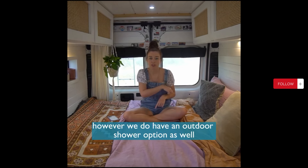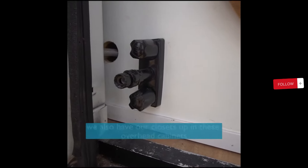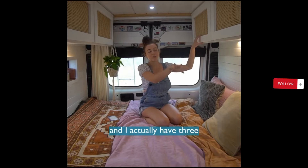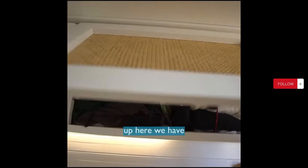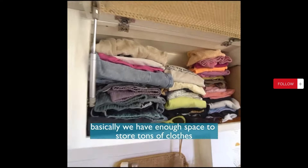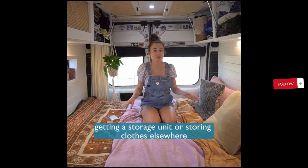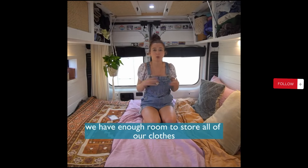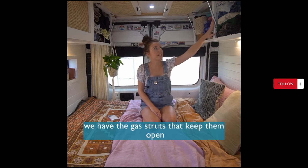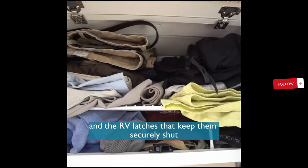We do have an outdoor shower option as well, which we don't think we've ever used, but it's good to have just in case. We also have our closets up in these overhead cabinets — he has two and I actually have three, which is very generous of him. We basically have enough space to store tons of clothes, probably too much honestly, but we really don't have to worry about a storage unit. We have gas struts that keep them open and RV latches that keep them securely shut. And that's our van!